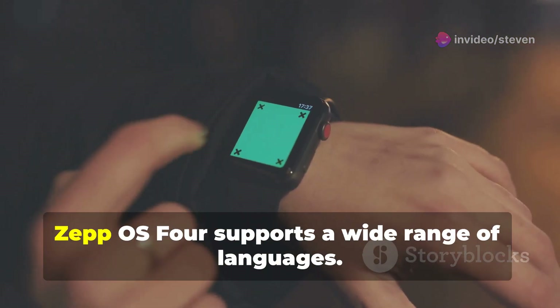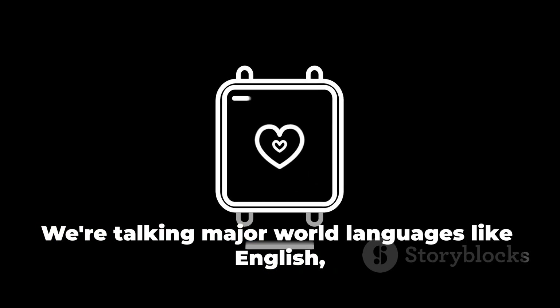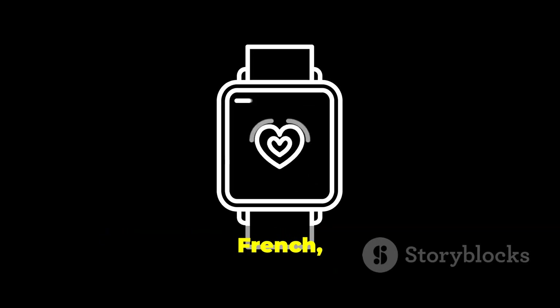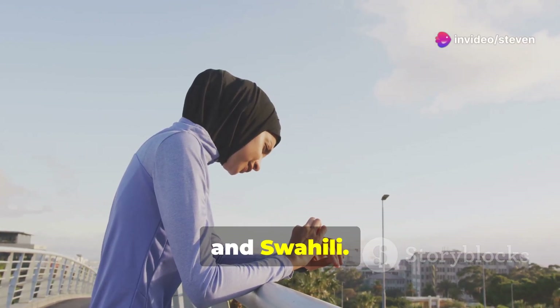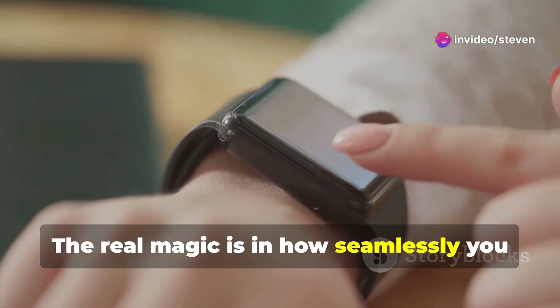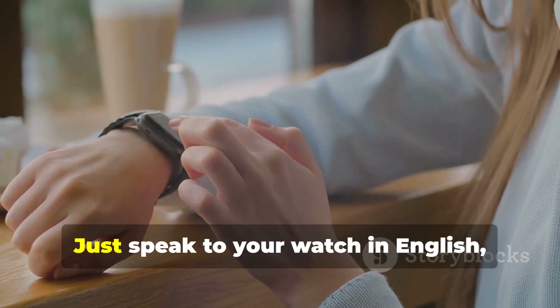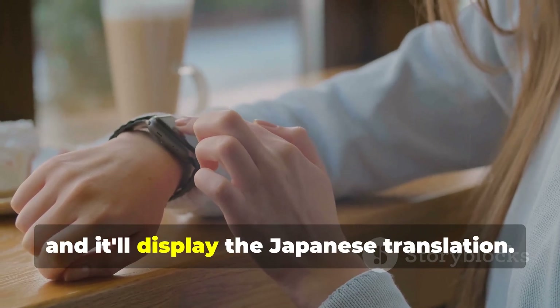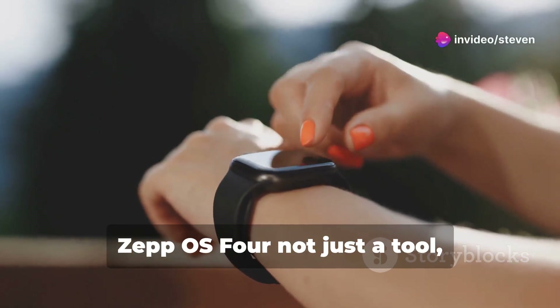Right out of the gate, Zepo S4 supports a wide range of languages — major world languages like English, Spanish, French, and Mandarin, but also less commonly supported languages like Hindi, Arabic, and Swahili. The real magic is in how seamlessly you can switch between them. Need to ask for directions? Just speak to your watch in English, and it'll display the Japanese translation. This is the kind of feature that makes Zepo S4 not just a tool, but a companion for global citizens.